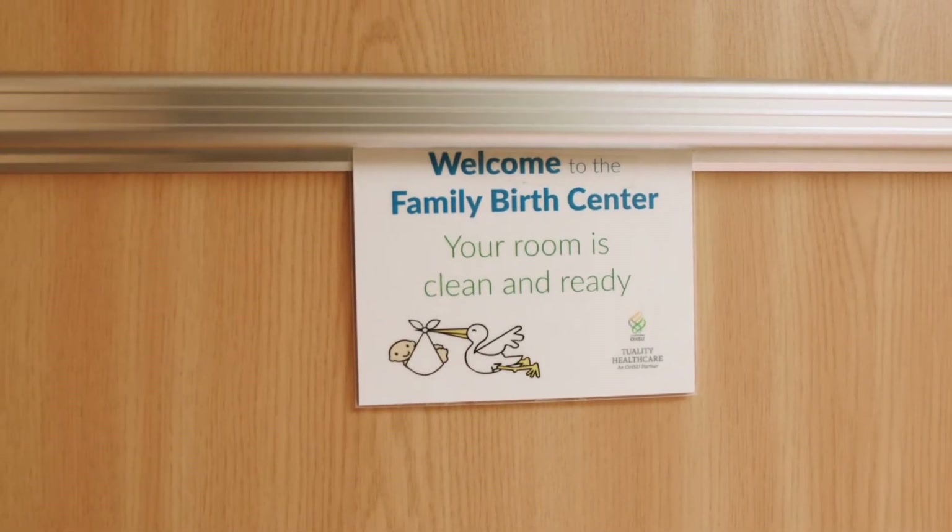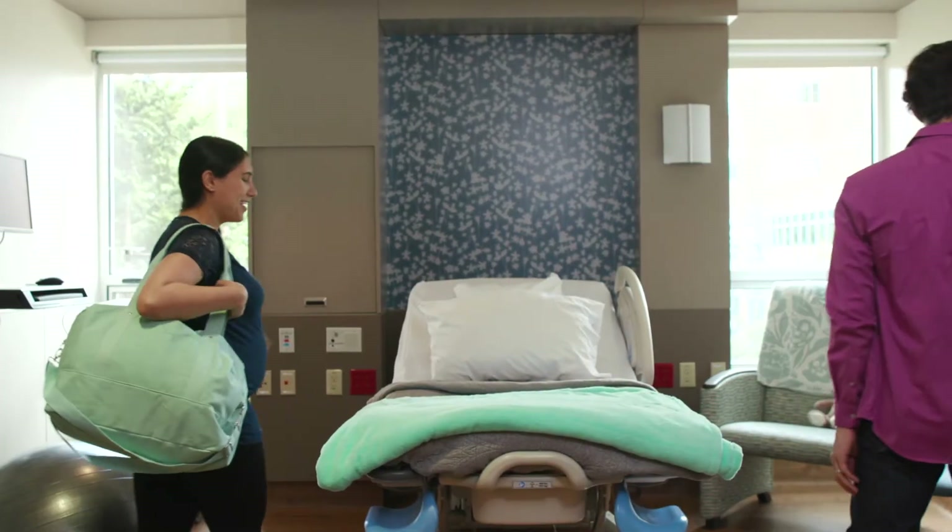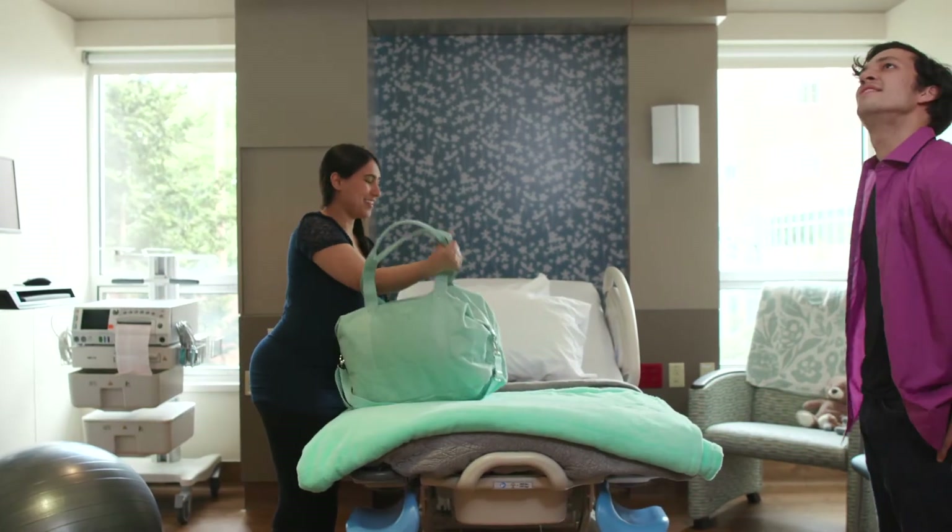Next, we'll take you to your private labor, delivery, and recovery room. You'll be in the same room throughout your stay.